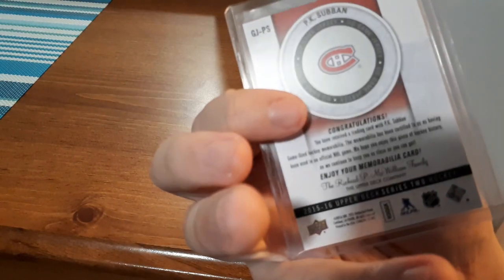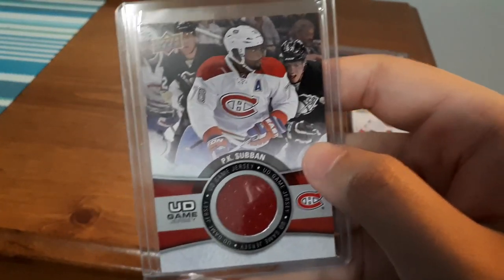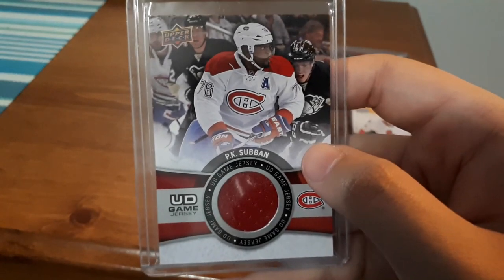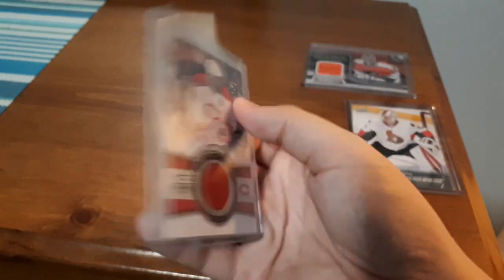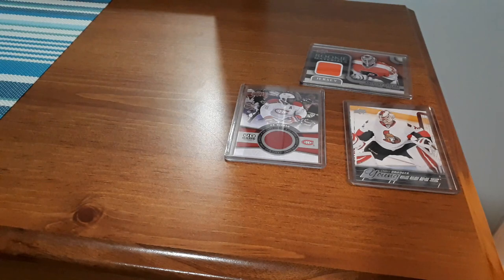Next up is a PK Subban jersey card, I think 15-16, and I've been looking for a jersey card of his for quite some time. I can't find anything for Nashville that is reasonably priced — anything I find is five to ten dollars and I can't justify paying that. For this one I think I only paid three or four dollars, which is cheaper than anything else I've found of his. I'm a fan of his and I like getting his cards.